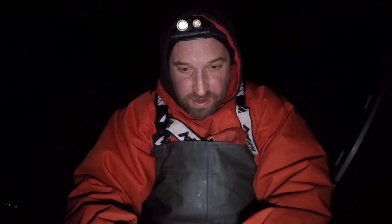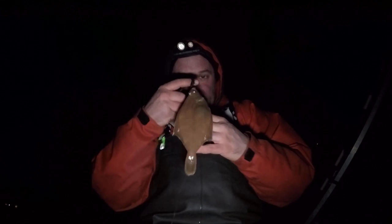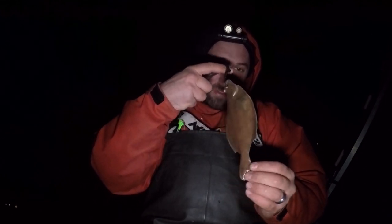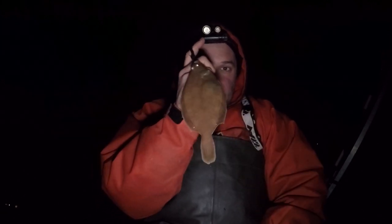Right, I managed to wind in my little one and it is not a dogfish. There's a tiny little dab swimming around in this rough weather - absolutely crazy. Not even a handful - really small, really wafer thin. Let's get him back in.